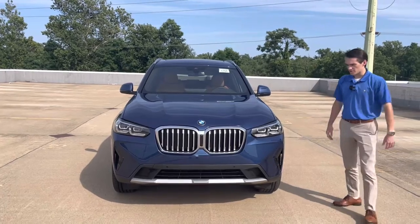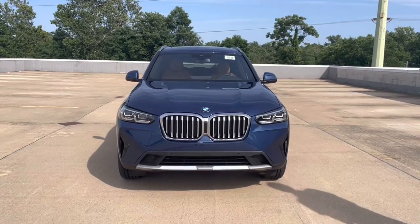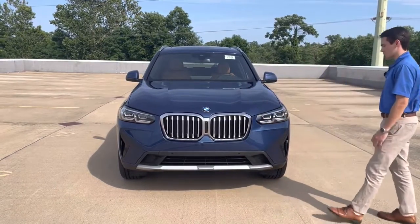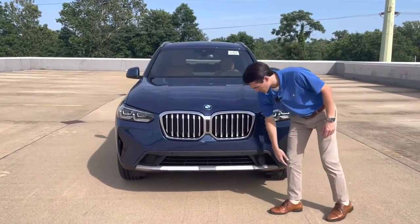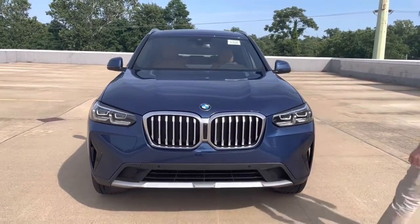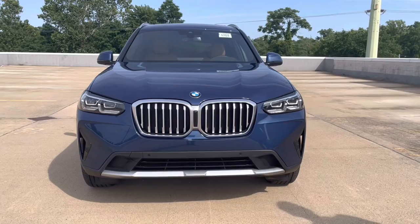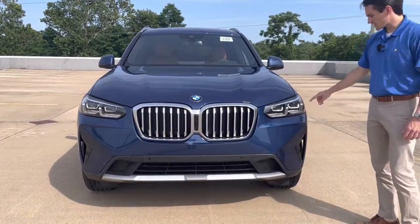This car is equipped with the X-Line package as opposed to the M Sport package. What that changes is you have textured plastic down around the lower bumpers and wheel arches, and a satin silver finish on the grille and lower bumper areas. If you get the M Sport package, you can replace that black plastic with a painted surface and get different front and rear fascias.